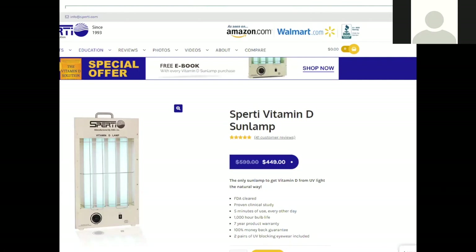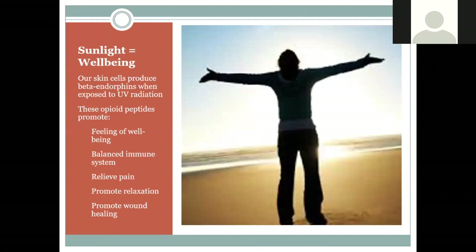Obviously going outside to get sun exposure would be great, but as I showed on the map, not all of us can make vitamin D for part of the year. So you can get a vitamin D lamp — I have a Sperti lamp — where you stand in front of it with eye protection and it can help raise your vitamin D levels without supplementation. It's basically a UV light, so you're getting numerous benefits from the light besides just the vitamin D.